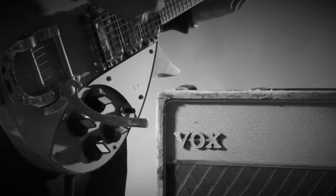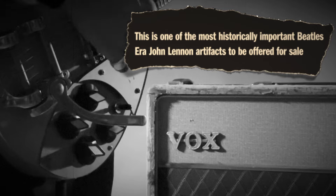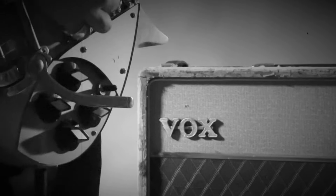This is one of the most historically important Beatles era John Lennon artifacts to be offered for sale, and so it is tremendously exciting.